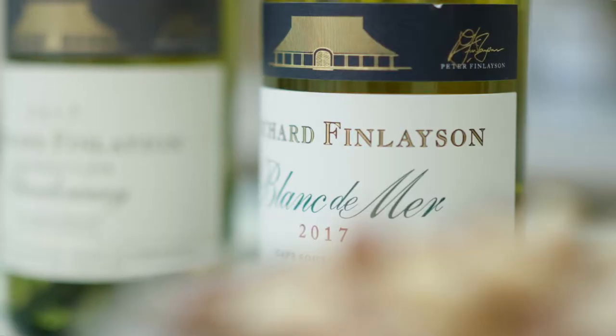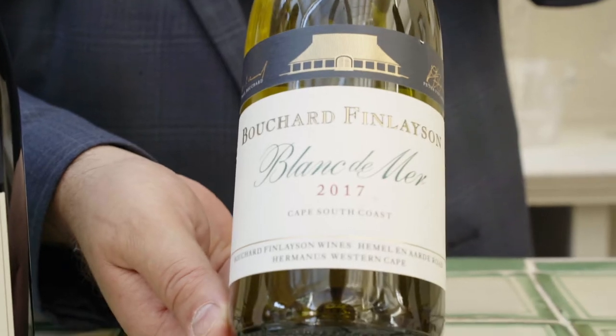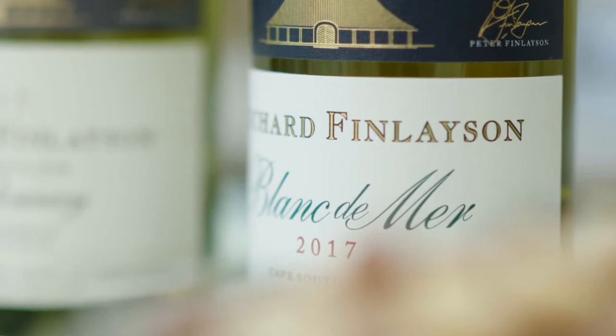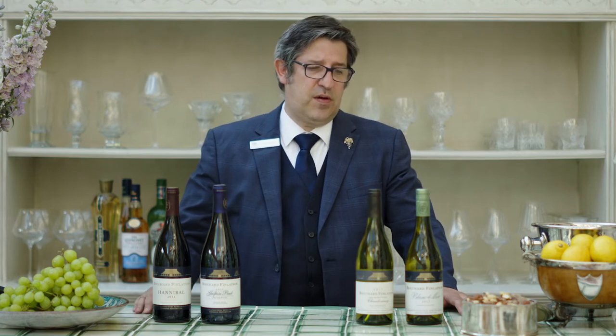I'm going to introduce you to four different wines — two whites, two reds. The first is called the Blanc de Mer, a 2017 vintage. It's a combination of four grapes: dry, crisp, very fresh, light and mineral. It's a wine you can drink on its own, or pair with starters, seafood, or slightly oily fish to cut the intensity. It's a very easy, approachable wine and I'm sure you will be quite pleased with it.